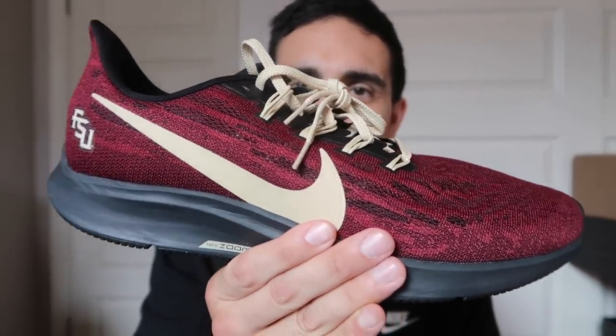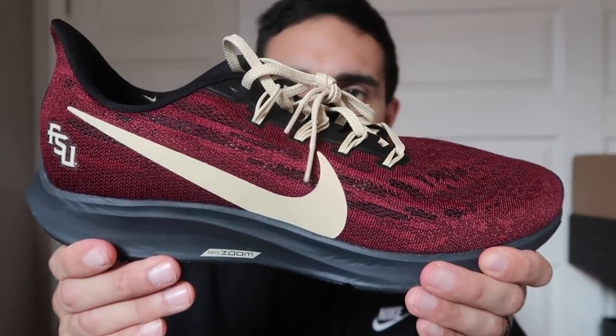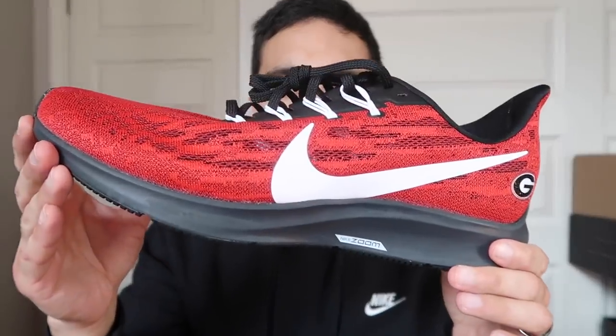Unfortunately the Florida State Pegasus is not on GOAT. None of them are listed lower than $120 — that's a good sign. Sold listings look between $120 and $140. Georgia Bulldogs in a size 13 — only 20 results. On GOAT someone is selling them for $78 without box in this size, but on eBay sold listings are between $109 and $129 — great prices there.